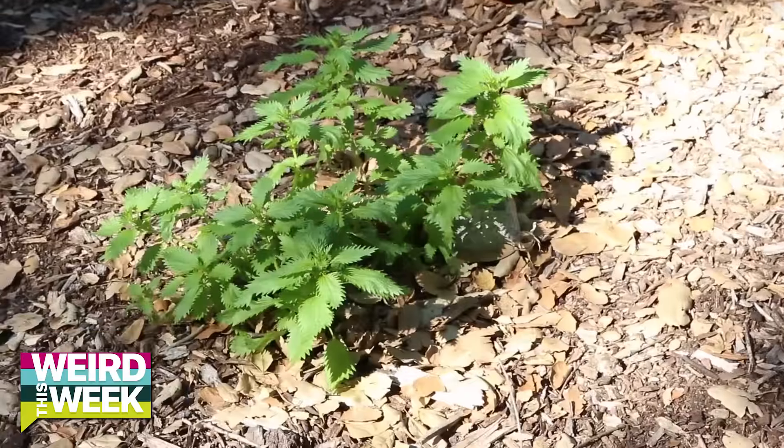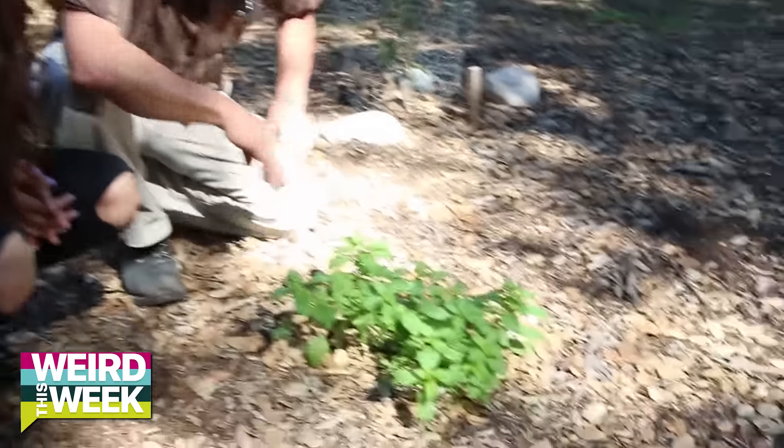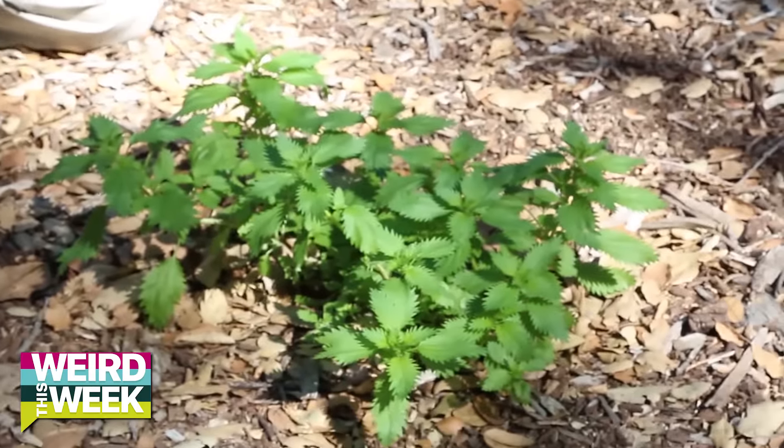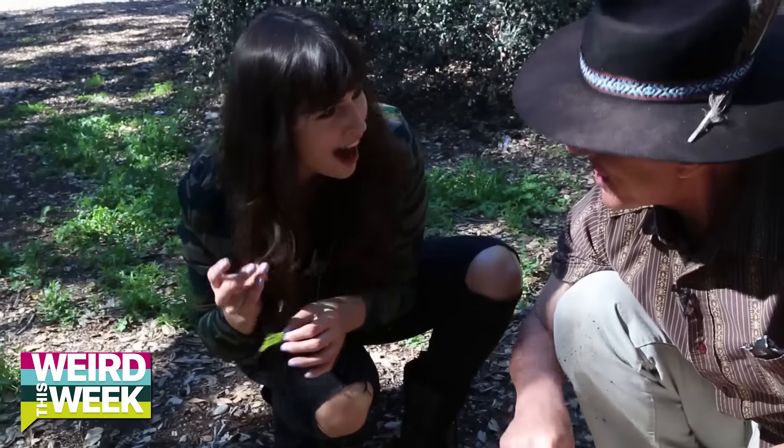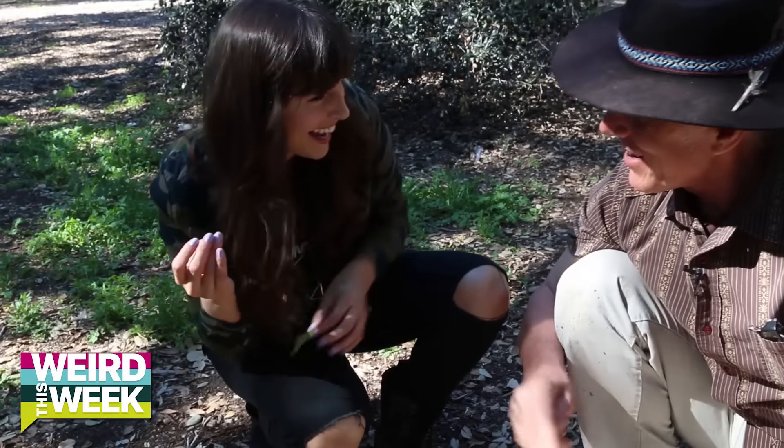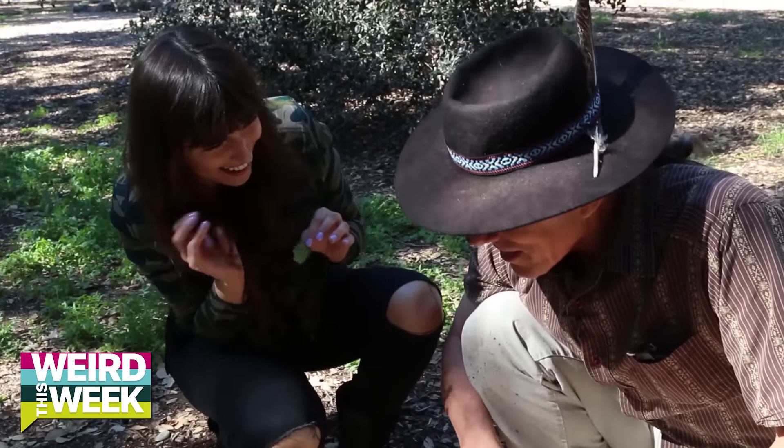This is nettles. If you brush your hand on it, you get stung from the acid on the little hairs of the nettle. And we're going to eat it? We're going to eat it. Pinch off the top. Oh yeah! That's good. Now you know why you have to be careful with the nettle.